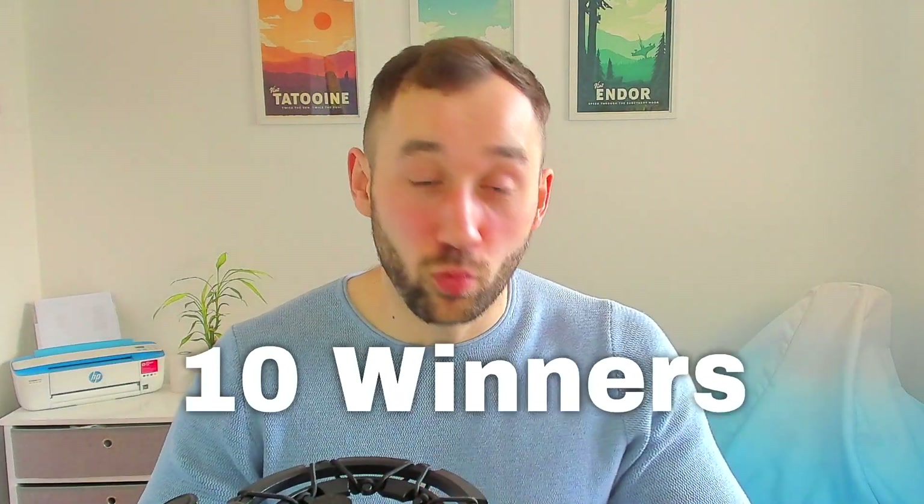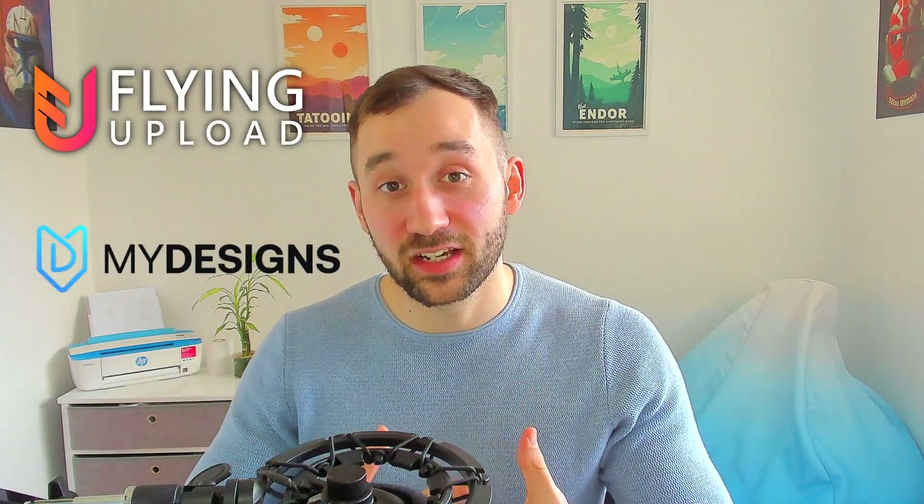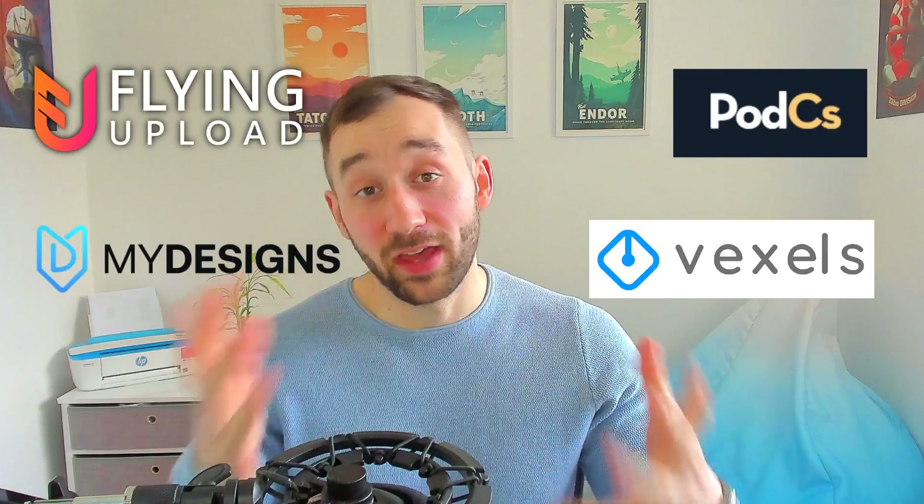That's why I've decided to host a 10K subscriber giveaway where there'll be 10 separate winners and prizes are worth over $7,000, including annual licenses to some of my favorite print on demand tools such as Flying Upload, My Designs, PODCS and Vexels.